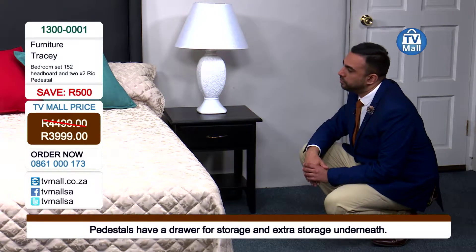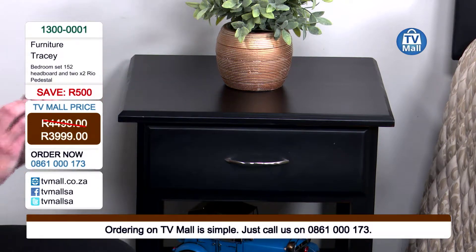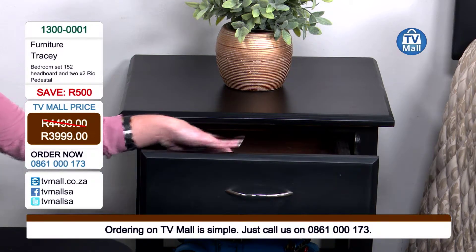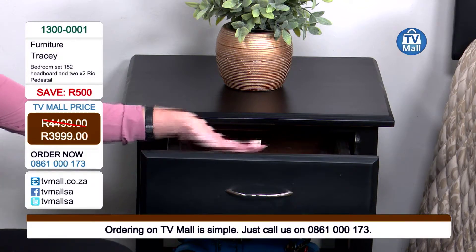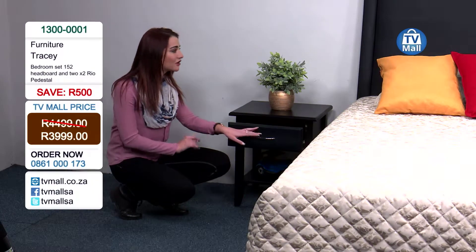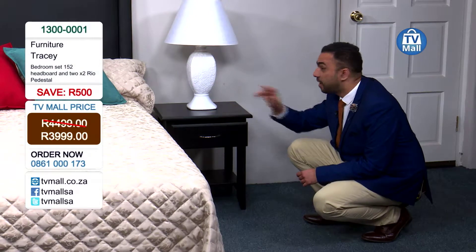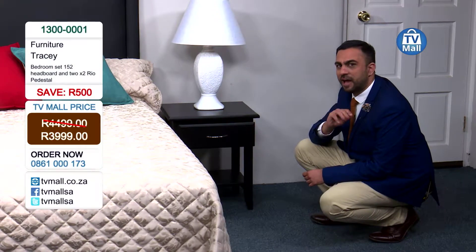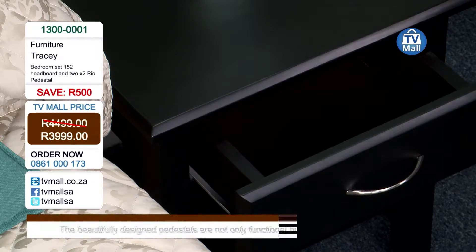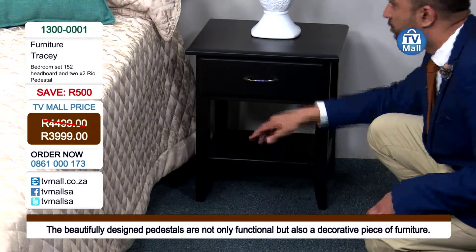I love the drawers because you have those unmentionables that you don't want lying around on top of your pedestal — when the kids come into the room or when you have guests you can just discreetly put things in the drawer and nobody will know. This drawer is big enough to fit all those unmentionables — things you just want to put away safely where the kids can't get to them. For example chocolates, sweets, or the TV remote. There is so much storage space — it's deep and very convenient.